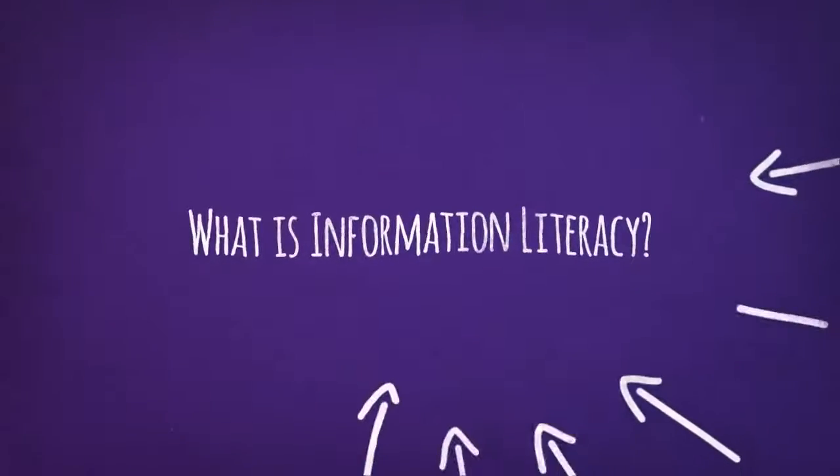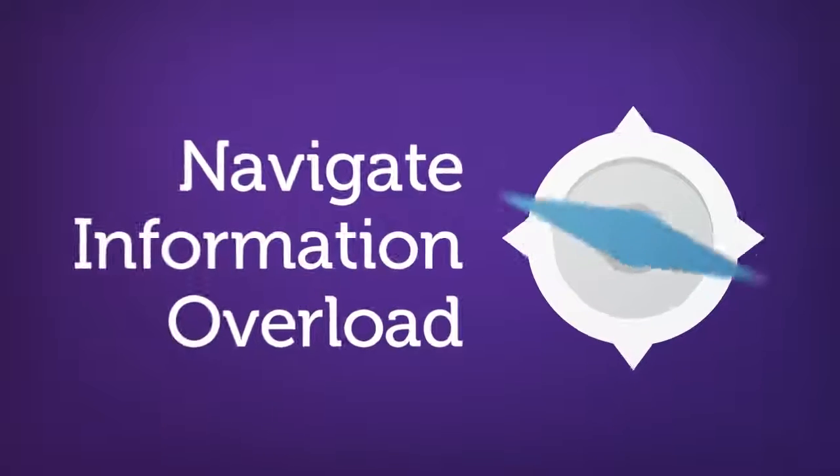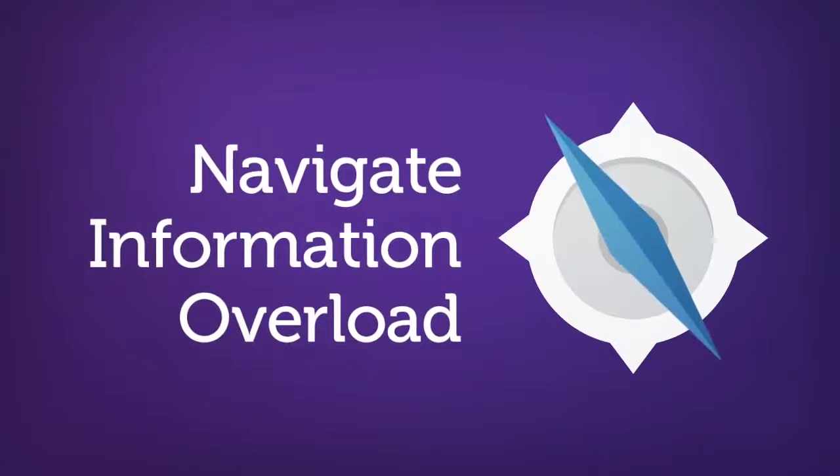So what exactly is information literacy? Information literacy is a set of skills that helps people navigate through information overload, something we experience virtually every day.